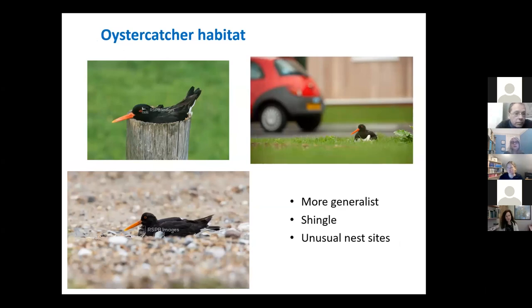Oystercatchers — who knows why an oystercatcher will choose to nest where it does sometimes. Traditionally they do like shingle, so you might see them nesting on riverbeds. I worked with a farmer in the Allen Valleys who had oystercatchers on the river running through her land. She had mown out the middle of some rush pastures and put some shingle in there to attract them away from the river because it was quite flashy. But they'll breed in all sorts of unusual places — that picture shows them on top of a fence post, but they'll nest on traffic islands too. They're a bit more generalist in their requirements.